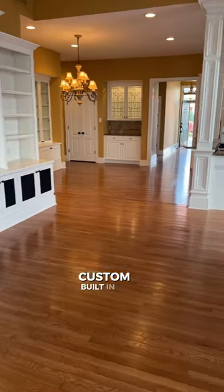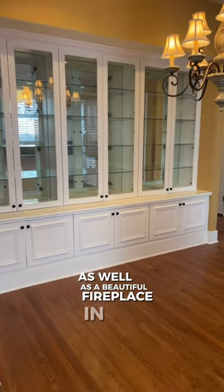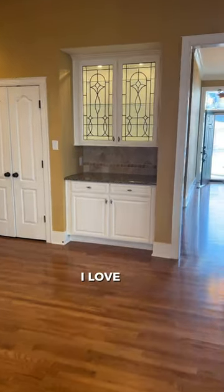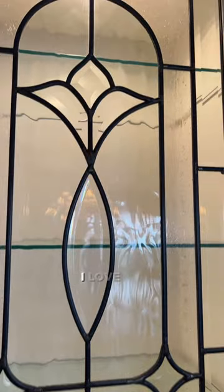Custom built-in entertainment system that stays with the home, as well as a beautiful fireplace and mantel. This place right here is my favorite — I love the iron on the windows. Those are so cute. I love the detail.